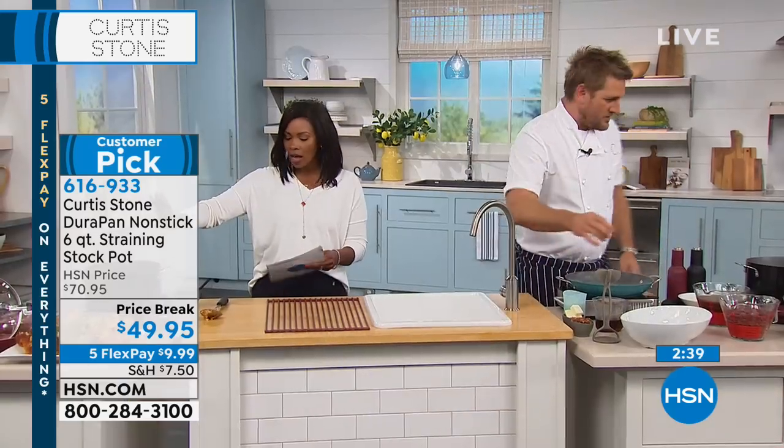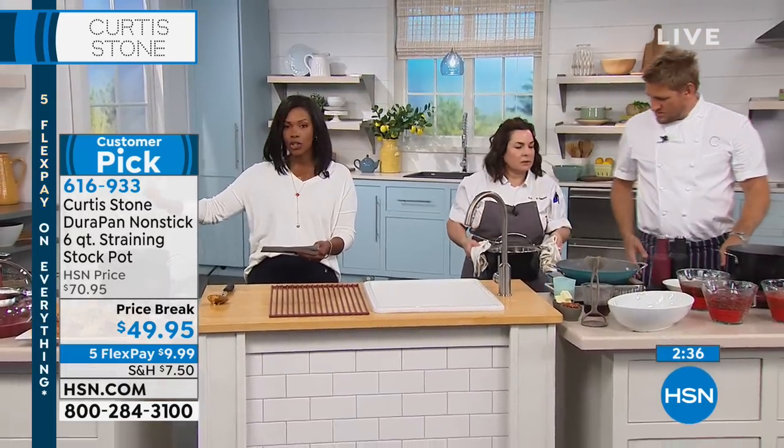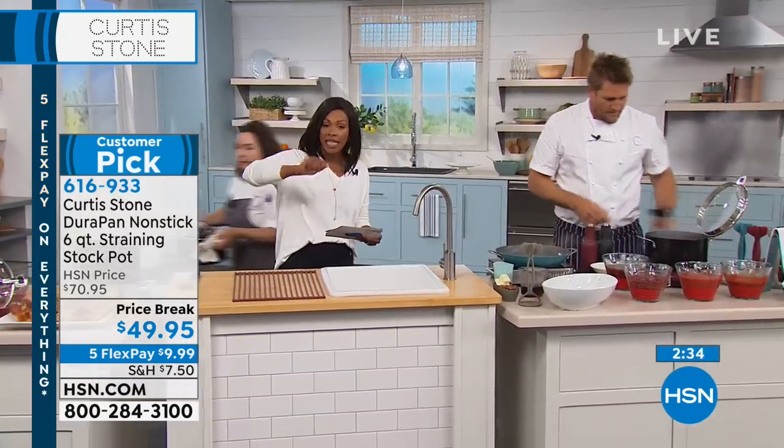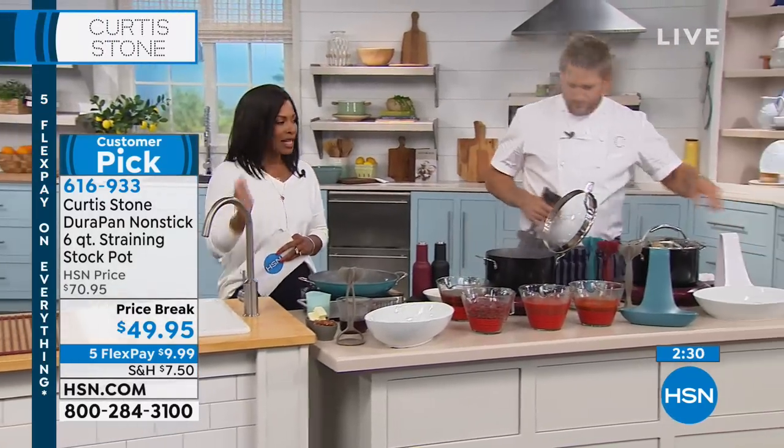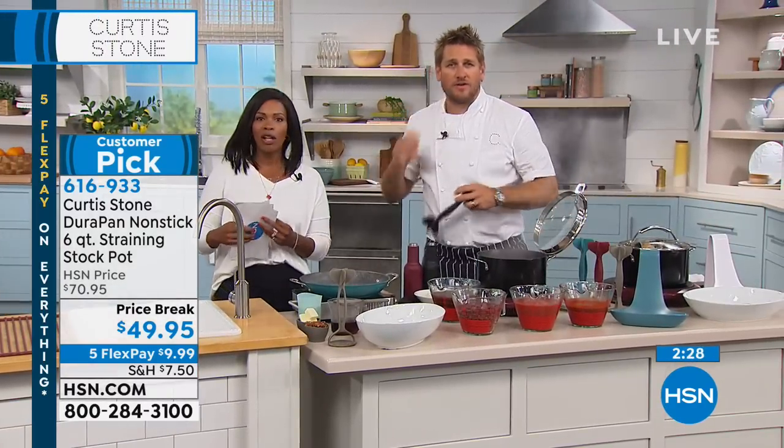You can get that six-quart stock pan in black, turquoise, or red — it comes with the strainer lid. This time we're going to Maryland to talk to John. Welcome to HSN, John. How are you, buddy?